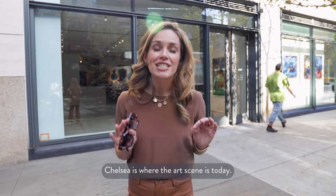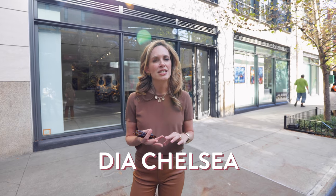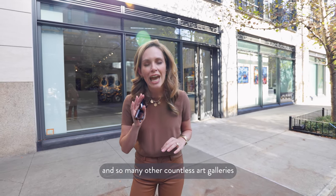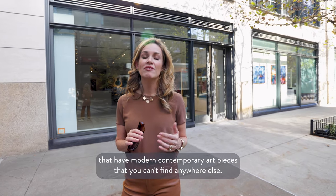Chelsea is where the art scene is today. You've got everything from the galleries of Chelsea to the David Zwirner Gallery and so many other countless art galleries that have modern contemporary art pieces that you won't find anywhere else.